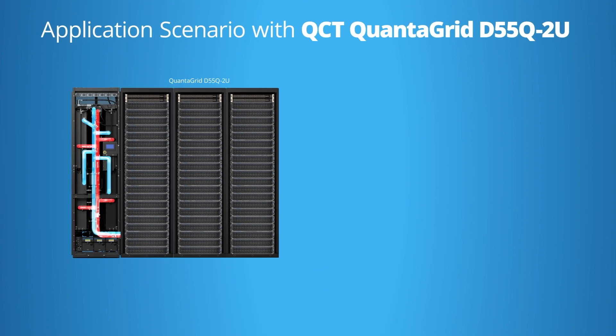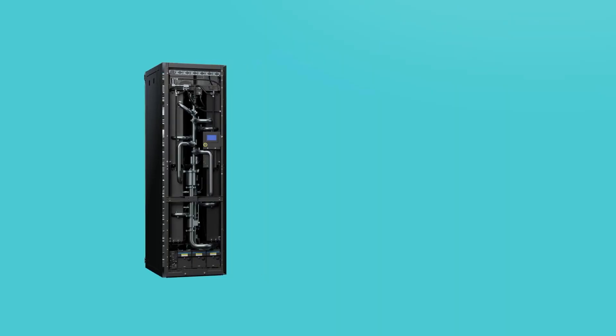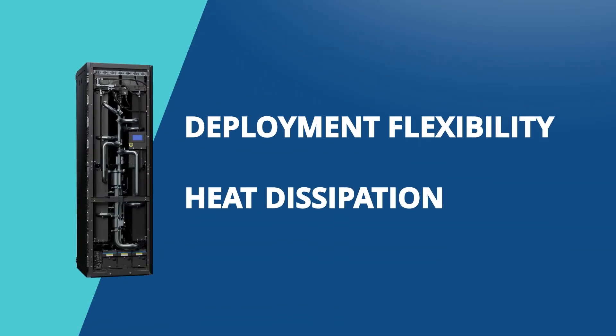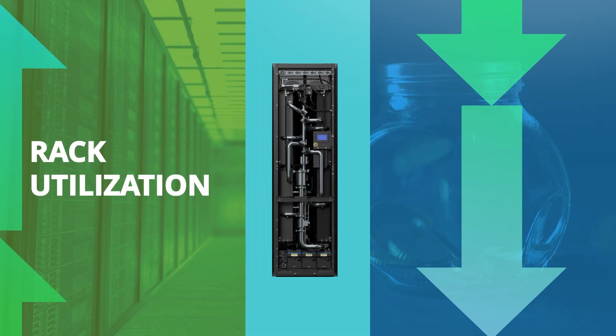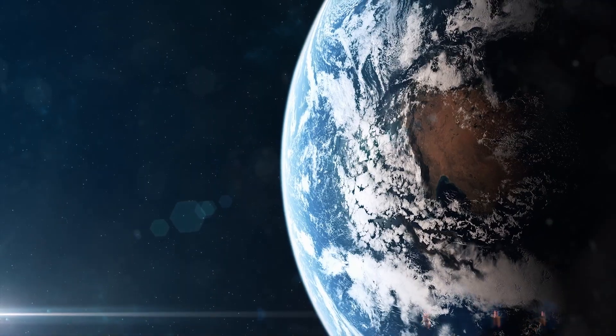For general purpose servers such as the Quantigrid D55Q-2U with NVIDIA H100 or L40s GPUs, the coolant sidecar solution provides higher computational capabilities by cooling down CPU temperature, improving the product's power consumption for diverse workloads. Aligned with QCT's deployment flexibility and liquid-to-air heat dissipation, rack utilization goes up as data center operational expenditures go down, which in turn helps our planet and environment.